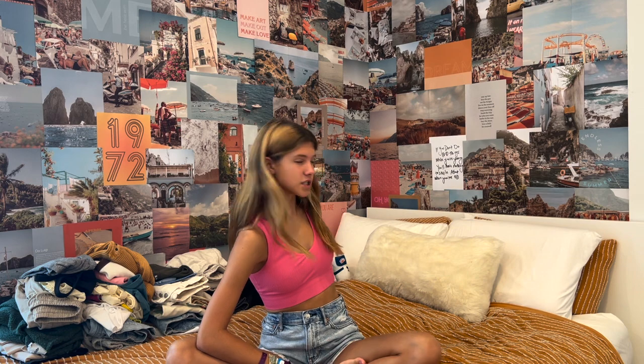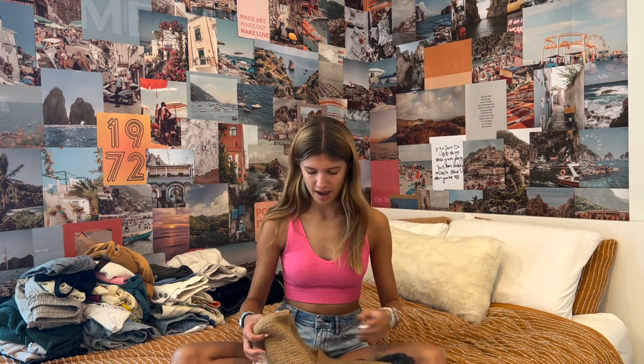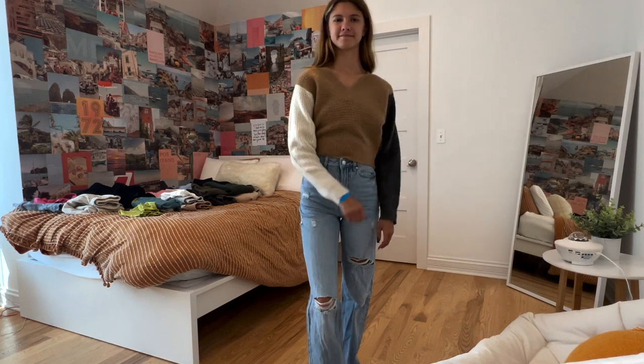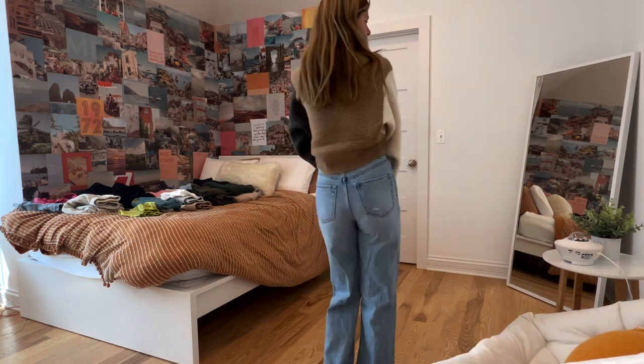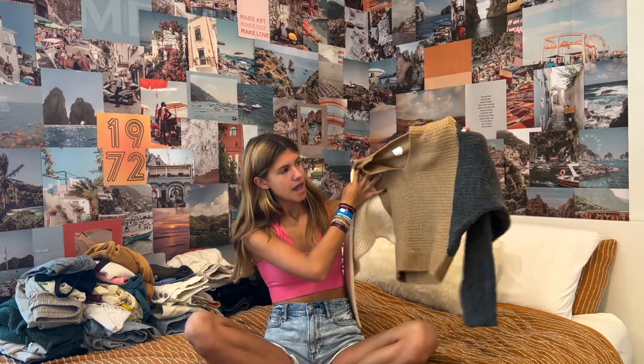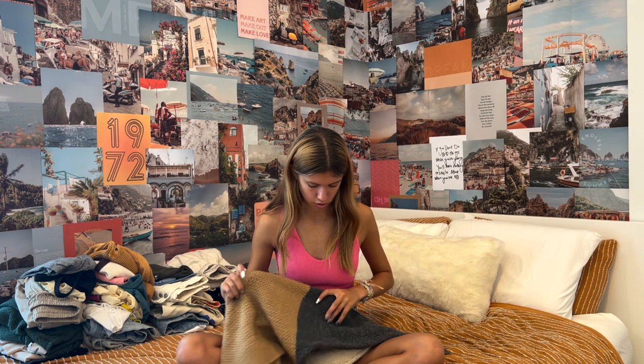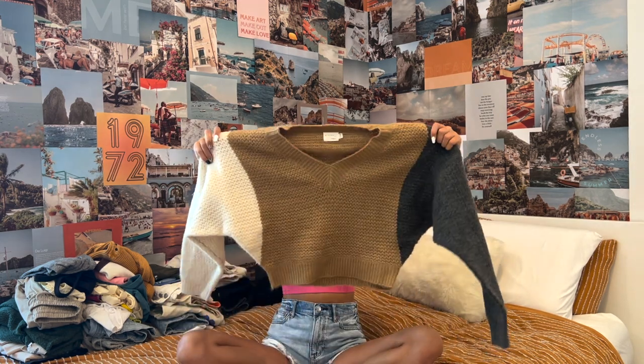We're coming to an end — only two more things. First, from Dry Goods, I have this sweater. It's really cute — color block with a cream sleeve, a gray sleeve, and brown in the middle. It's really cute with jeans, and you can tuck the bottom into your bra to make it more cropped, which I really like. Just a good little fall basic.